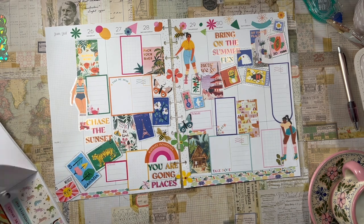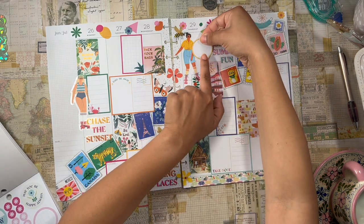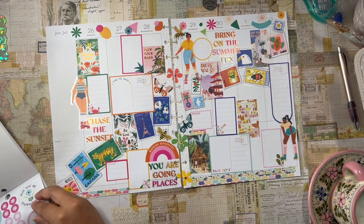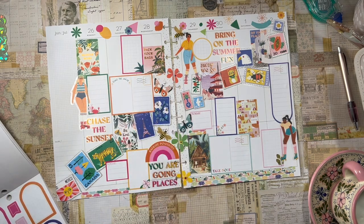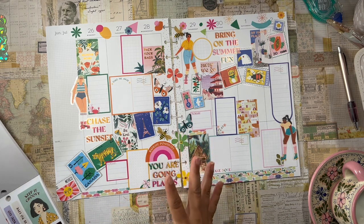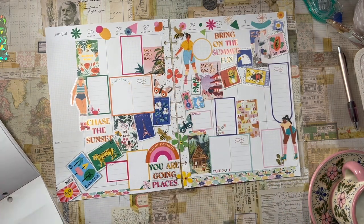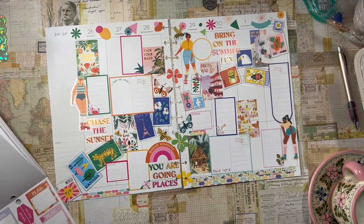I'm very, very happy with the spread so far. I'm very excited about it. I think it'd be fun to do some circle stickers — a circle sticker right here, and then maybe a circle sticker over here. I kind of want to balance it out on this side but I don't see any room left. I try to make things a little bit balanced — if I have one up here, I kind of want one down here on this page.